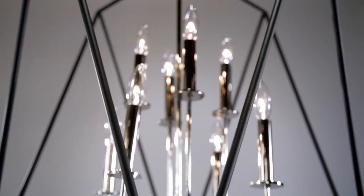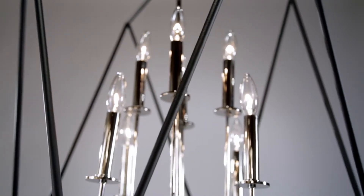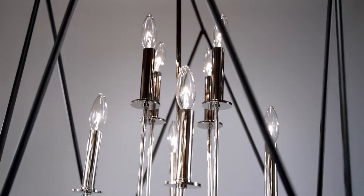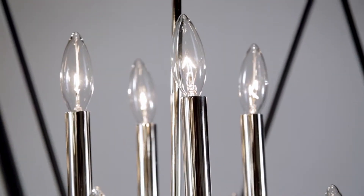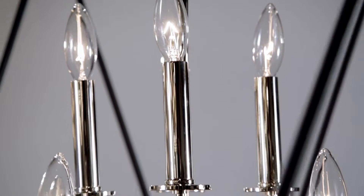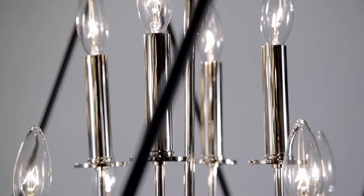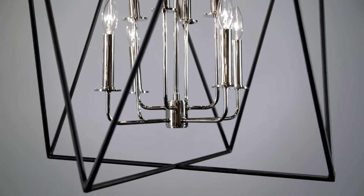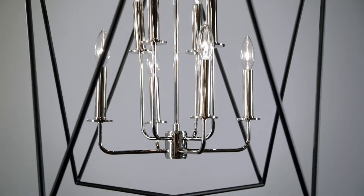Traditional lamping and avant-garde abstraction juxtaposed in a fixture whose allure brings us into the now. Initial 3D modeling assisted in the creation of the yin-yang balance between both styles and metals, resulting in an effect reminiscent of an optical illusion.